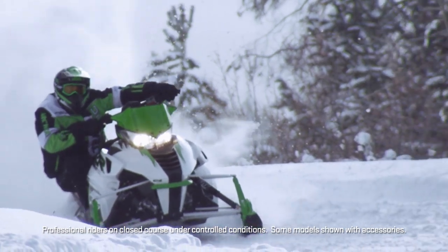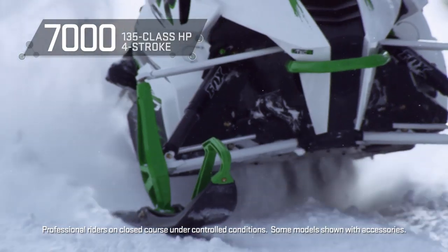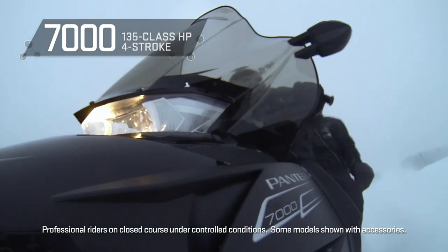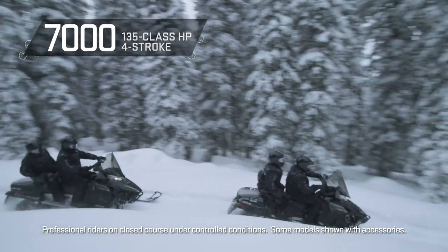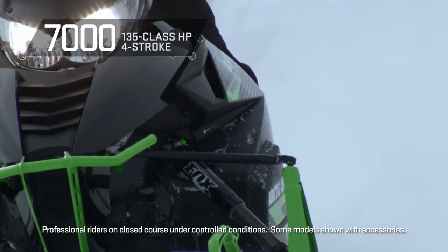Here's another engine you'll want to know more about. This is clean technology taken to the highest altitudes. The 7000, our SeaTac-4 engine introduced last year, defines the new standard of performance, efficiency, and reliability.